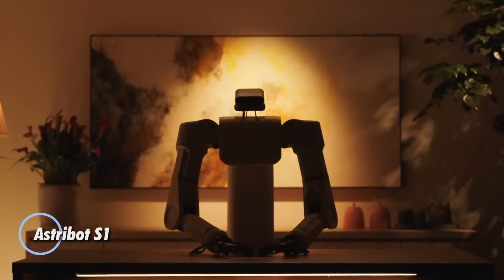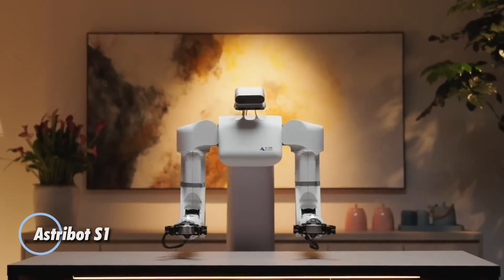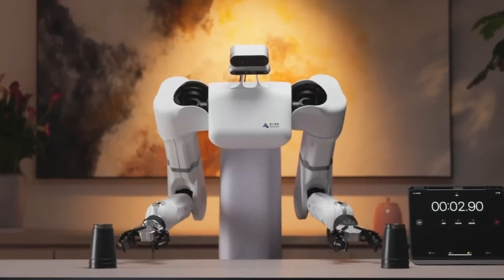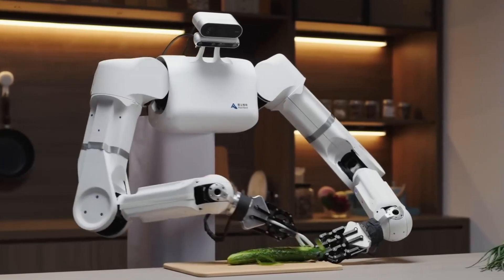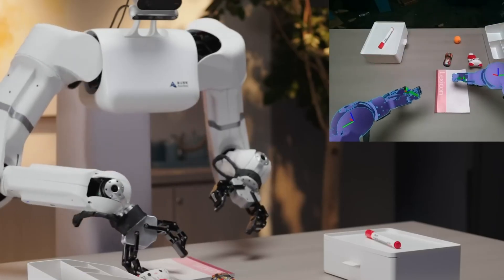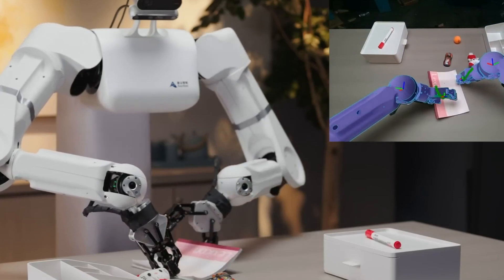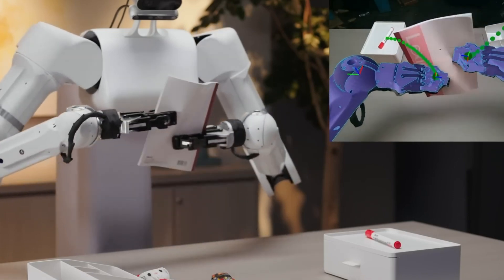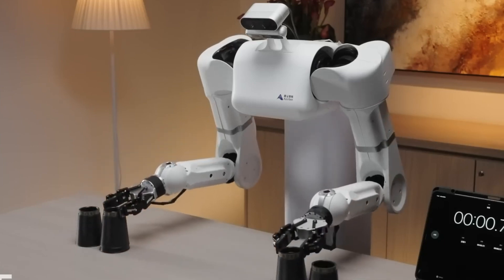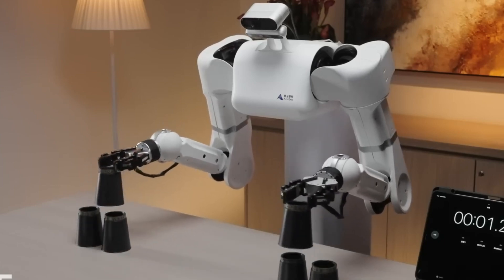The Astribut S1 is a state-of-the-art robotic assistant designed to enhance productivity and convenience in various settings. Engineered with advanced AI and robotics technology, this versatile robot can perform a wide range of tasks, from simple household chores to complex industrial operations. Equipped with a high-resolution camera, multiple sensors, and an intuitive interface, the Astribut S1 can navigate its environment with ease.